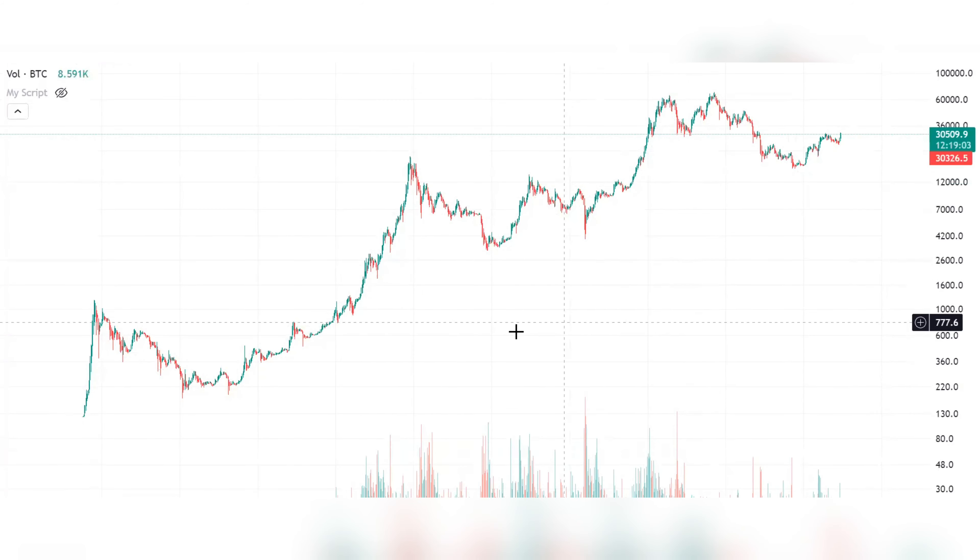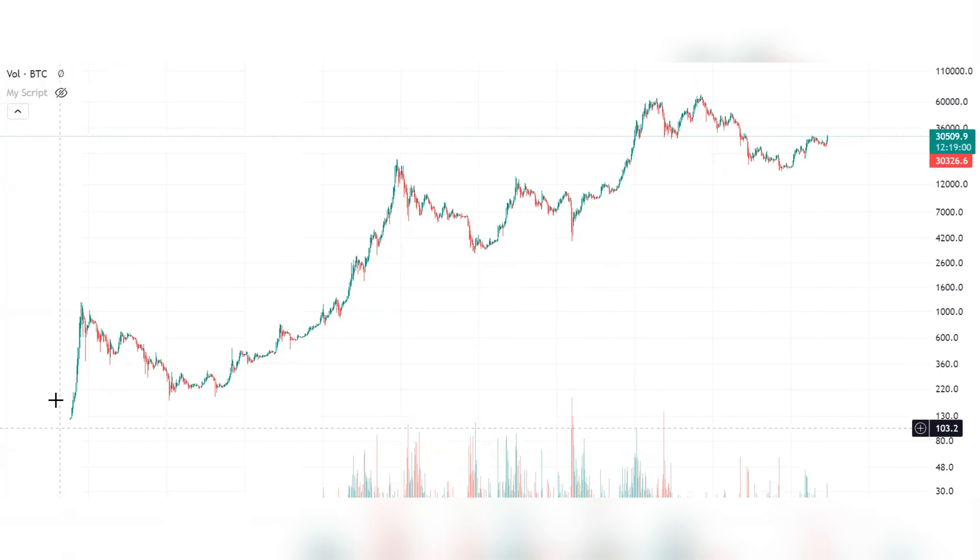What I want to show you is something very important. We are looking at the Bitcoin 3-day chart, and this is one of the longest Bitcoin charts available on TradingView. We have a history of Bitcoin since 2013.